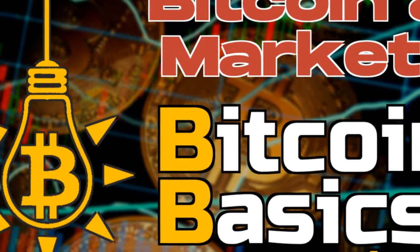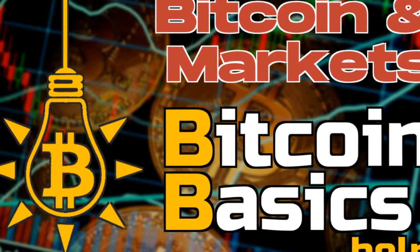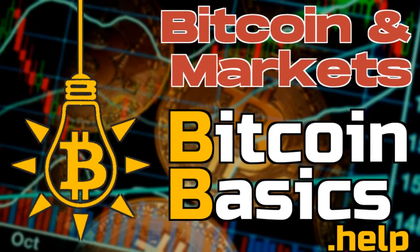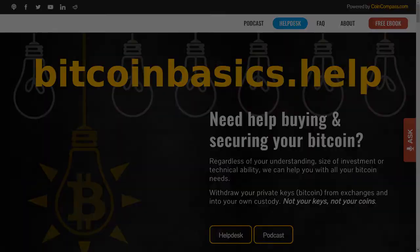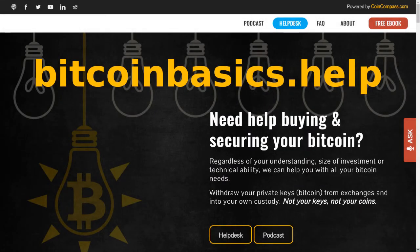Welcome to Bitcoin Basics with your hosts Faris and Gordon. Visit BitcoinBasics.help if you need help buying and securing your Bitcoin. This episode is visually intensive, so visit BitcoinBasics.help for all our video platforms. We use TradingView, which is free to set up an account, for all our charts. Check out our Bitcoin recommended products and services while you're at BitcoinBasics.help.